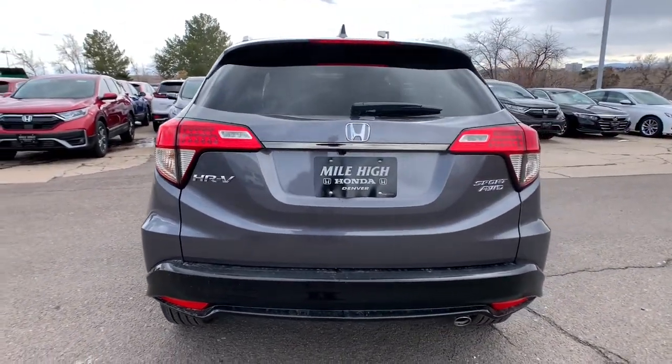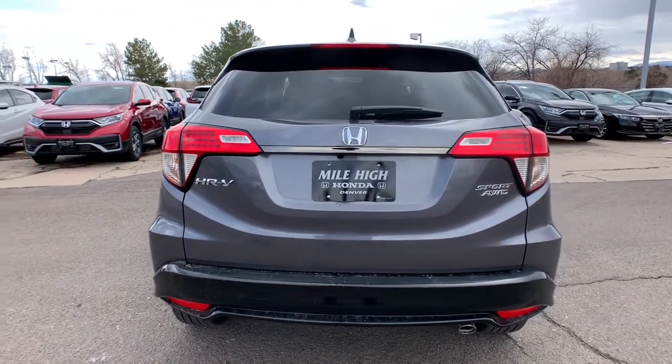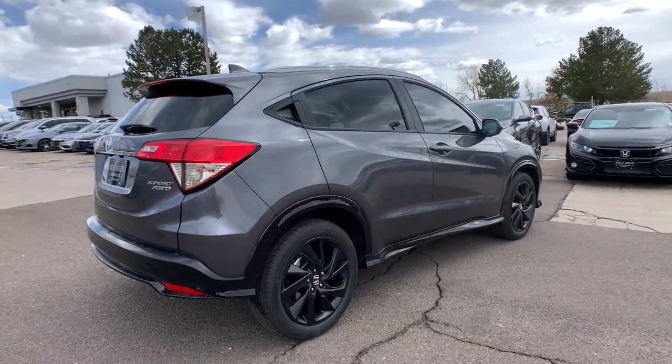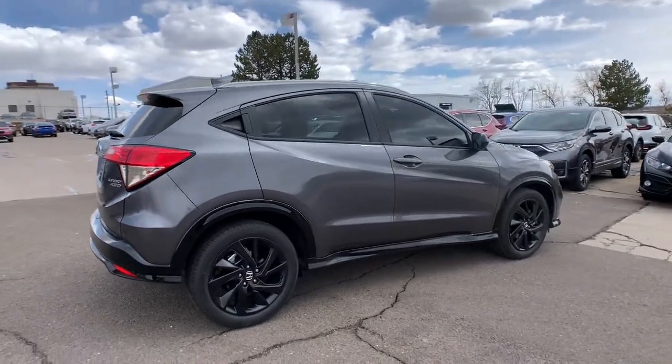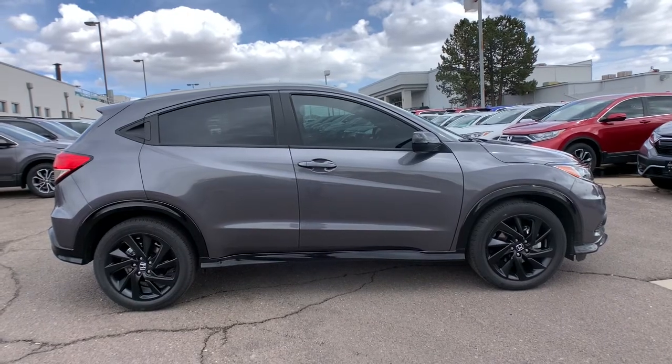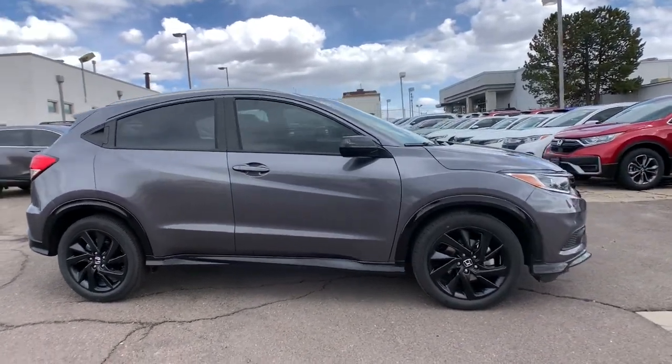The following are some of this vehicle's highlighted options: all-wheel drive, keyless entry, fog lamps, backup camera, Bluetooth connection, steering wheel audio controls, electronic stability control, aluminum wheels, stability control, and rear spoiler.